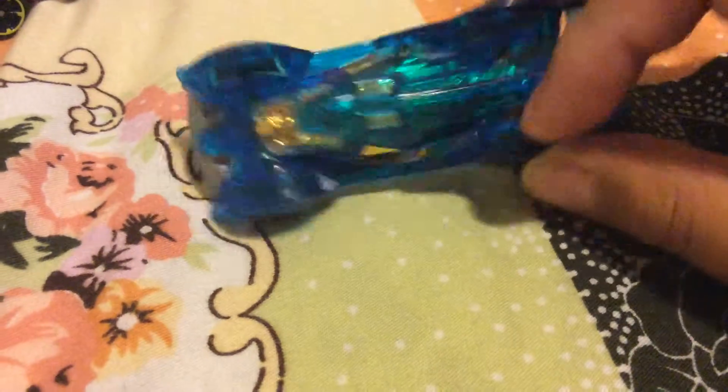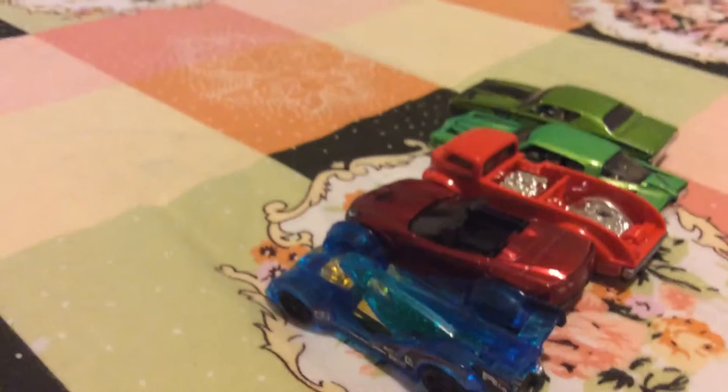Clear translucent plastic, metal front — that's it for part number one. I'll review all of these right here.